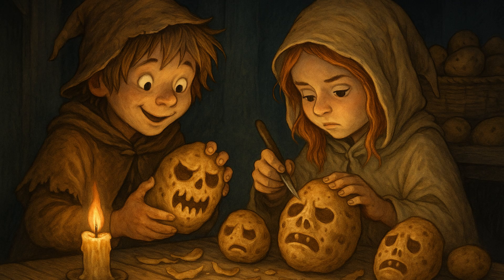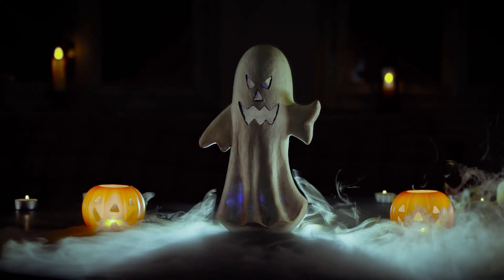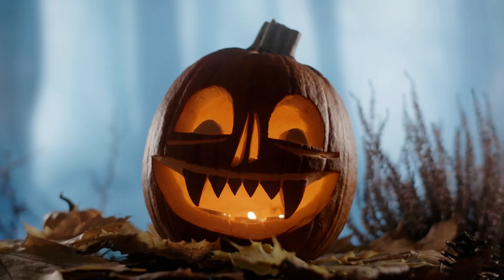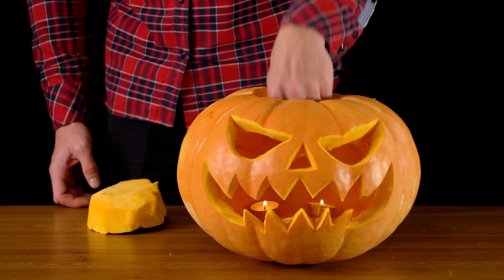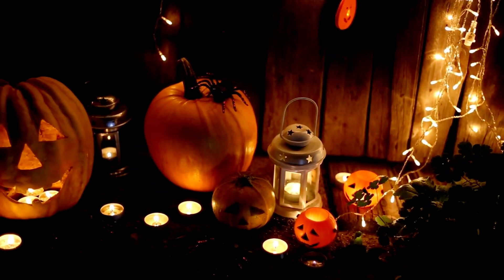Why are pumpkins a symbol of Halloween? Long ago, people in Ireland carved scary faces into turnips to keep bad spirits away. When Irish families moved to America, they found pumpkins — big, bright, and easy to carve — and the jack-o-lantern was born. Now pumpkins are a huge part of Halloween fun, from decorations to candy buckets.